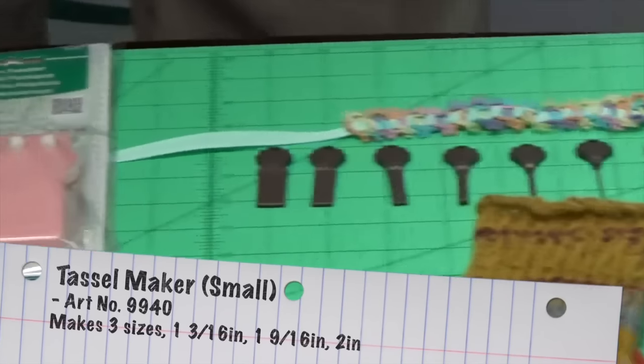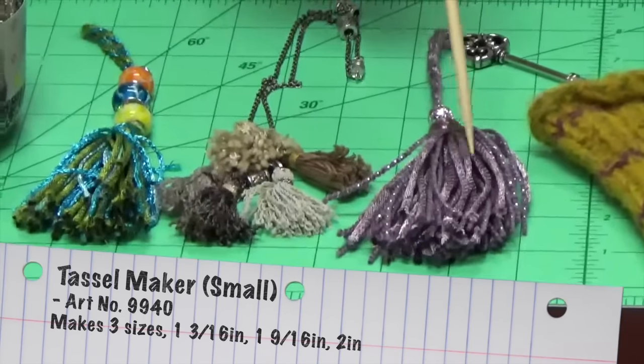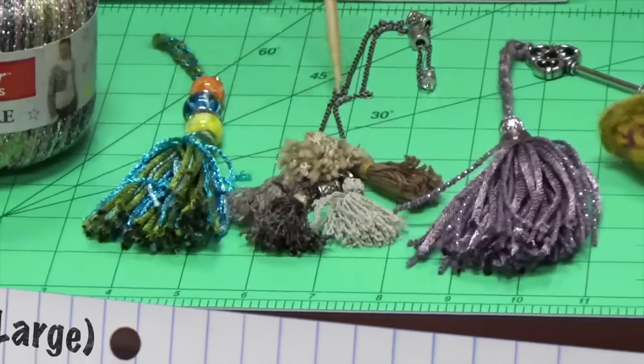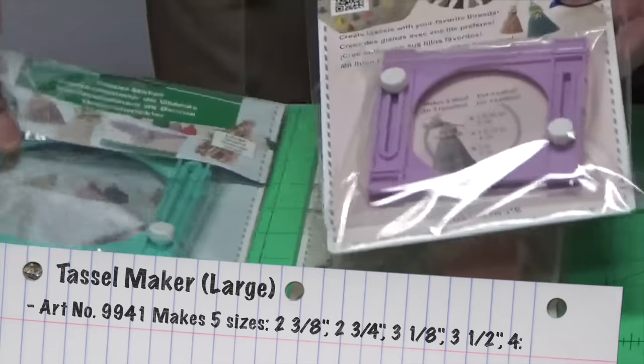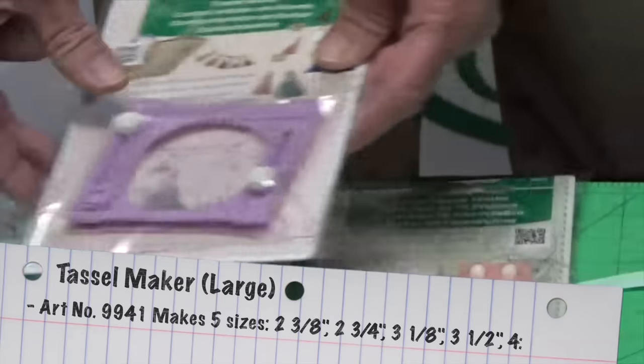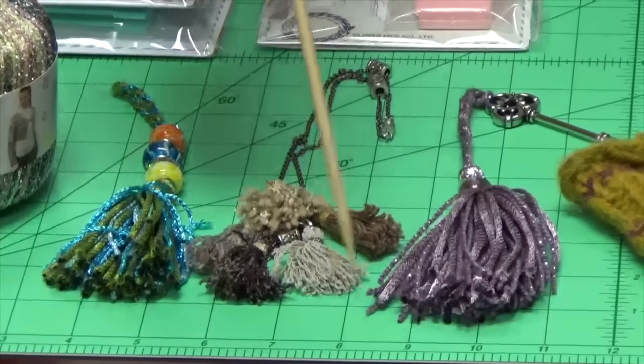Another item that we have that we're very excited about is our new tassel maker. Tassels have been around for a long time and you can use them in everything from fashion to home decor or even jewelry. Clover has developed two tassel makers of different sizes, and with these two you can make tassels of a length of anything from one and a quarter inch up to about four inches.